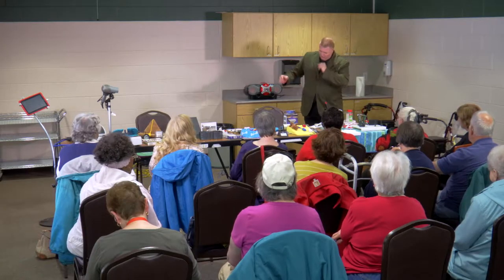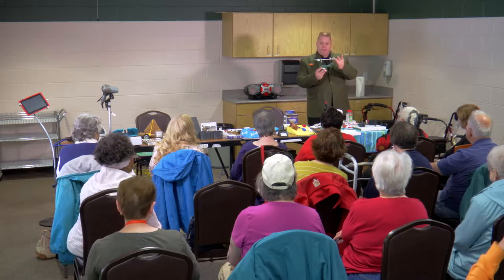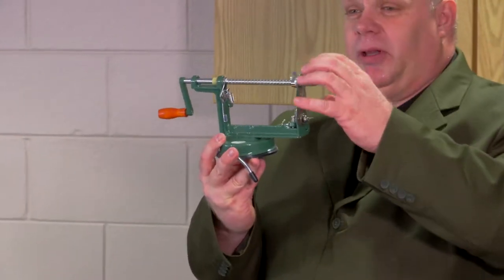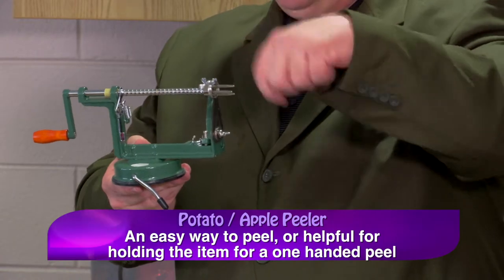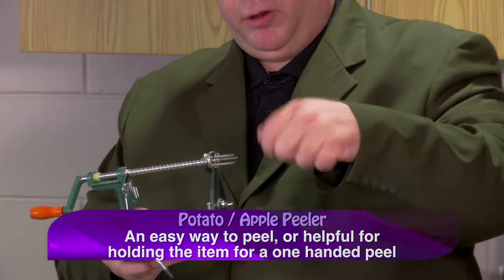Now let's start with the kitchen gadgets. One of the cool things we came across is the apple peeler or potato peeler. It's got spikes on the end so you can set a potato on it, and the suction cup sticks to the table. You can put the potato, apple, or anything on it — makes one-handed peeling really easy. You can just spin the crank instead of holding the potato and peeling it.